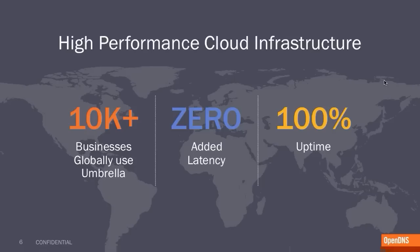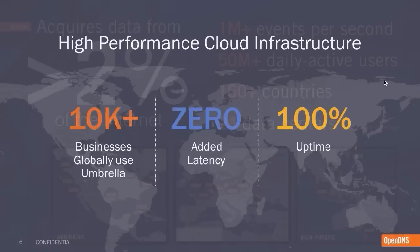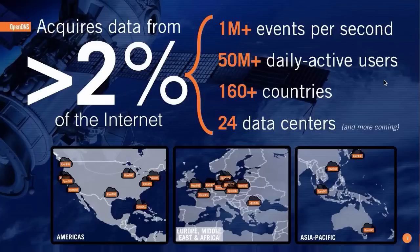We really try to deliver a service that, while it is dramatically increasing your security, protection, and visibility, doesn't do so at the expense of performance. At the same time, availability and uptime is of paramount concern since we are in the line of fire of traffic. We have a world-class operations and infrastructure team, and for the last seven years, we have been reliably carrying traffic. Today we serve more than 50 million daily active users.